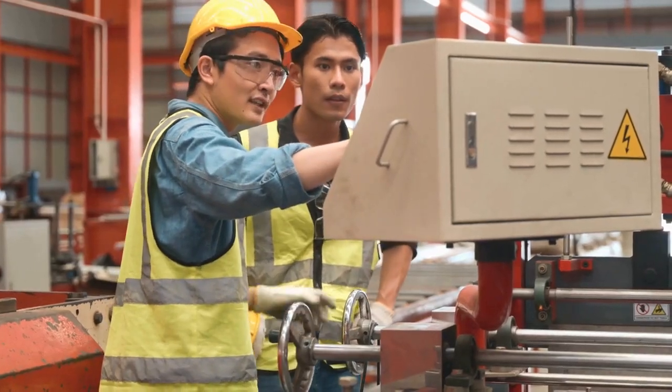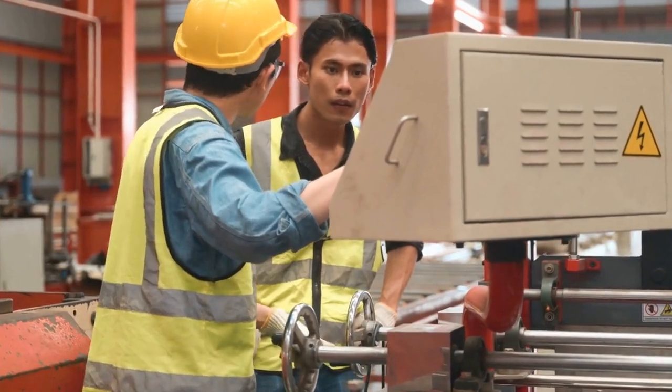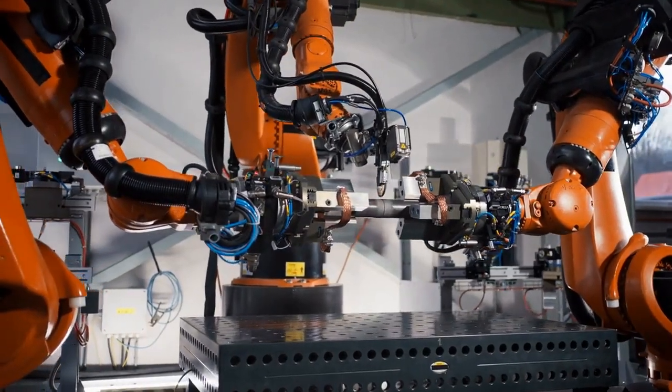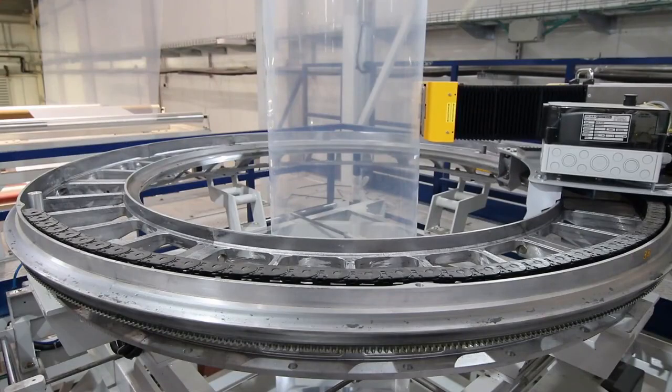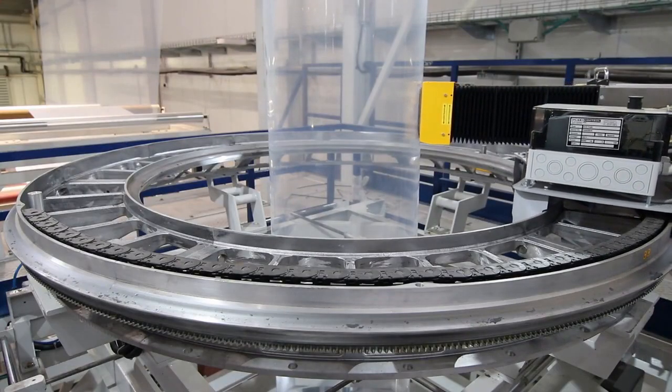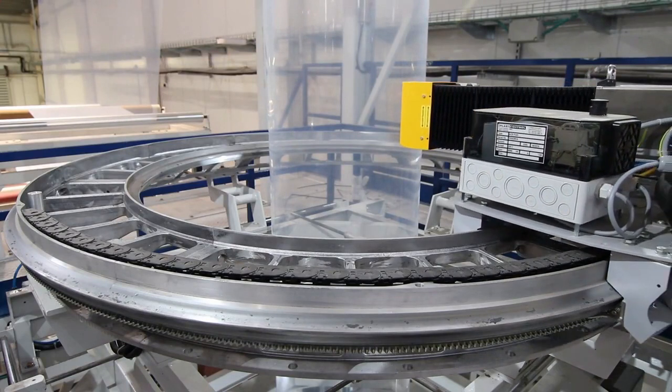In the automotive industry, the use of robots has significantly improved production efficiency and reduced errors. Robotic machining and material handling are among the key applications of robots in car production. These applications have revolutionized the manufacturing process, leading to better quality control and increased productivity.